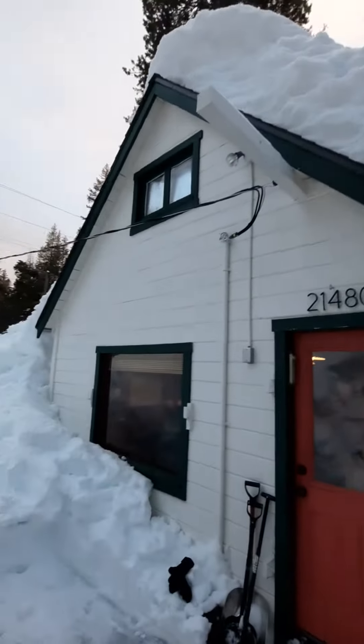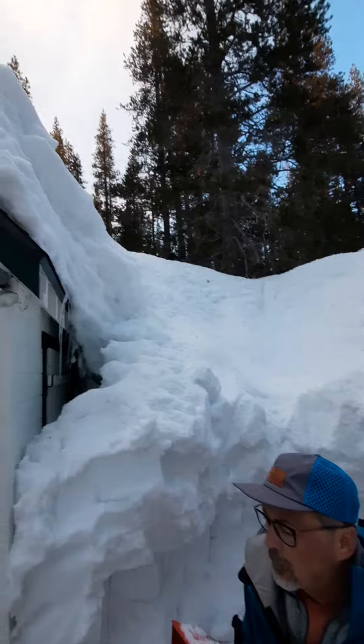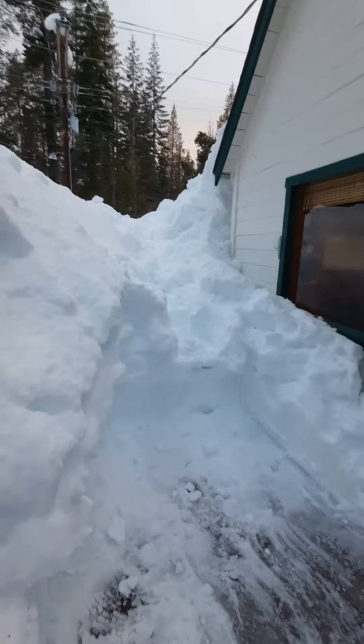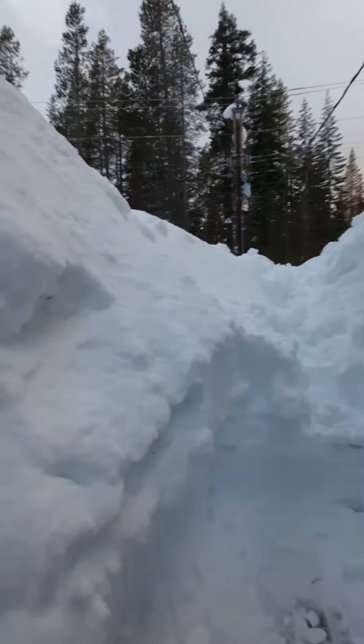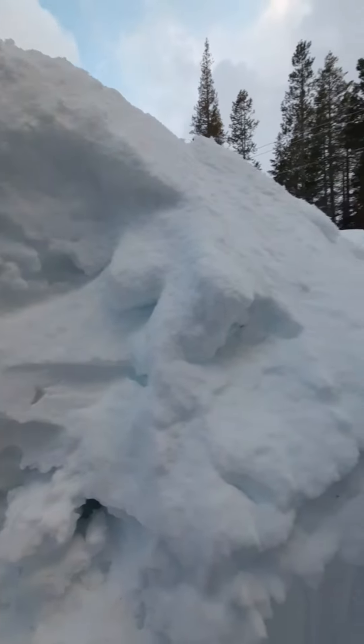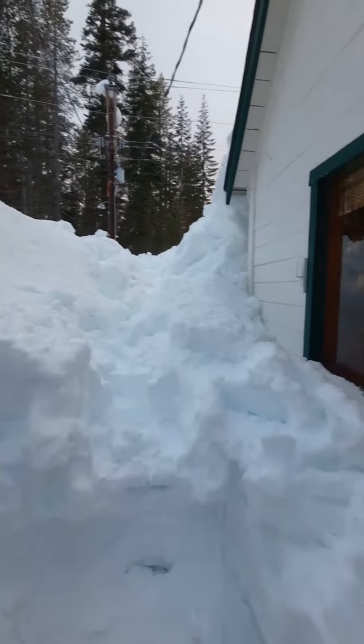We are going to need to do the roof. Here's the rest of the porch, which normally has a drop-off of about six feet on the right, but you can see the snow is way up there. And here's inside the cabin — they're making dinner.